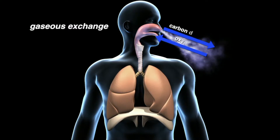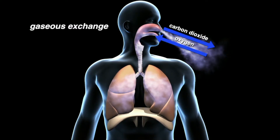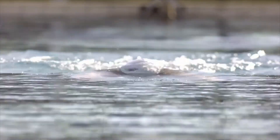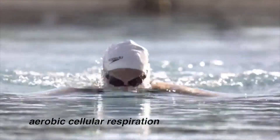The respiratory system's main function is to carry out gaseous exchange. Inhalation provides air to the lungs and their alveoli, while exhalation removes carbon dioxide-rich air from the lungs. In vertebrates, this exchange is necessary for aerobic cellular respiration, which provides energy for cells to function.